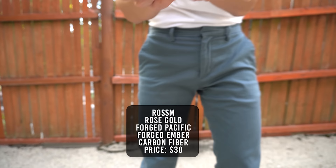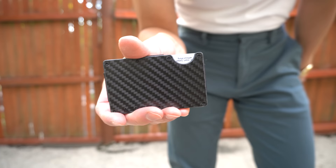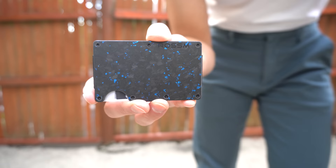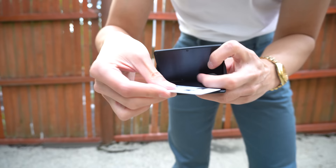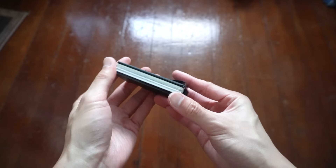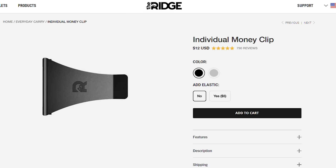The next wallet is from Rosselm. I have four different colorways: rose gold, forged pacific, forged ember, and carbon fiber. It retails for $30, weighs in at 62 grams, and has a thickness of about 11 millimeters. The rose gold is made from aluminum and the other three from carbon fiber and carbon forged. The design is identical to the Ridge wallet but 70% cheaper. You slip cards between the two metal plates and push with your thumb to access them. Rosselm includes both a money clip and elastic strap with each wallet — Ridge charges an extra $12 for a clip and $7 for a strap.